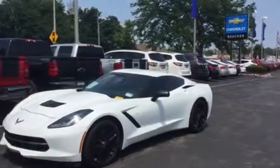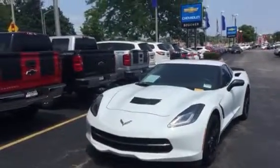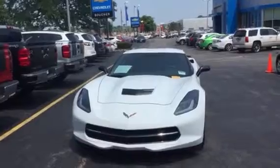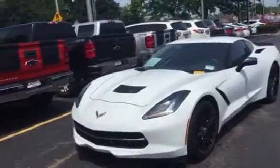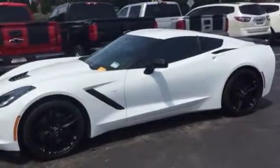Hey Michael, Edwin from Boucher Chevrolet here in Waukesha, Wisconsin. Just wanted to send you this quick video of this 2014 2LT Stingray in the Z51 package that we have here, priced to sell here at our lot.